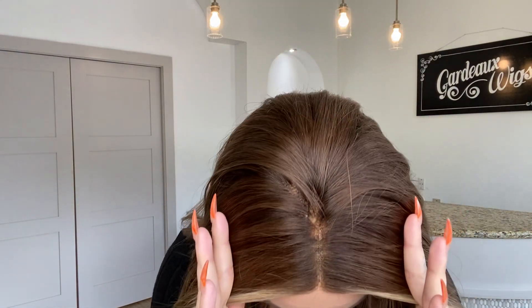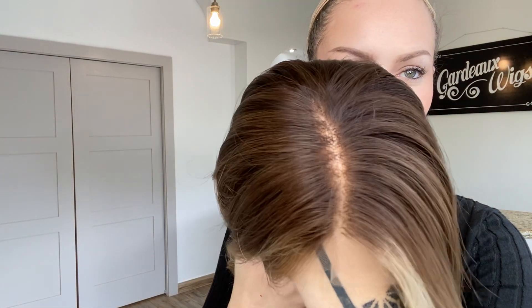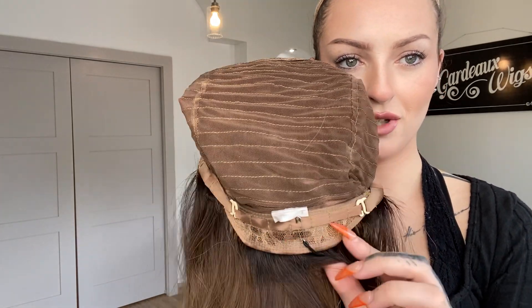She has a lace top with a lace front. On the inside, we have a lace top. We have clips on both ear tabs. We have closed wefting throughout and adjustable straps along the bottom.